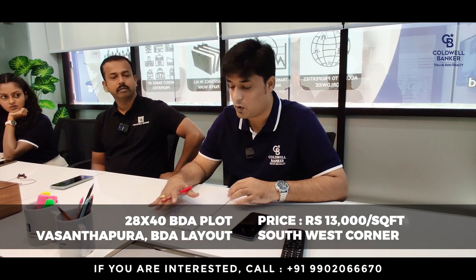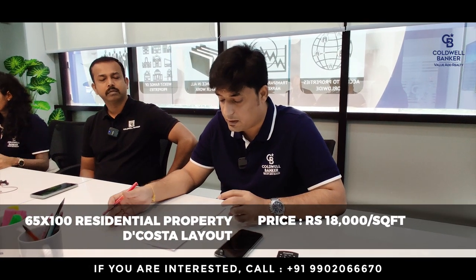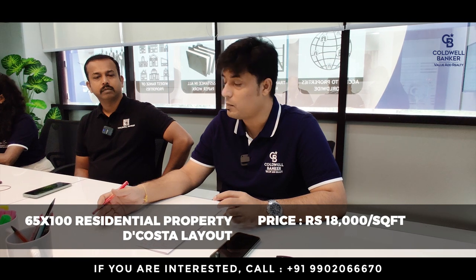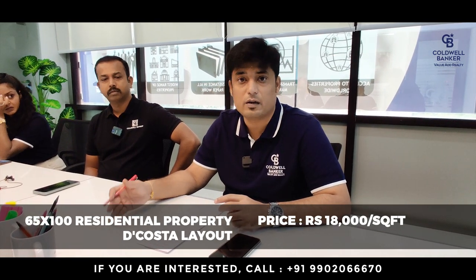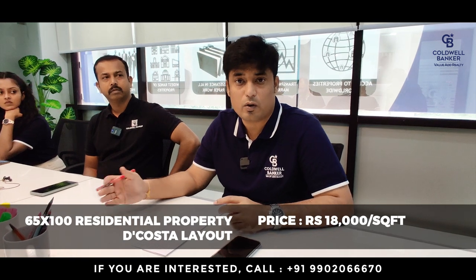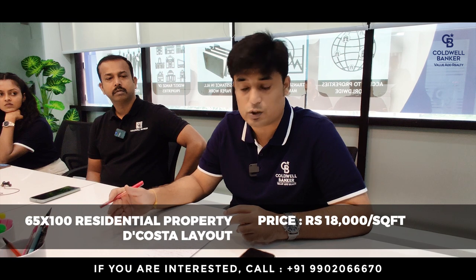The BDA Vasandapura property is measuring about 1150 square feet, and is up for sale at rupees 13,000 per square foot. The second property I'm offering this week is a very prime residential property in the CBD area, measuring 65 by 100, in the Decosta layout of Wheeler Road, available at rupees 18,000 per square foot.